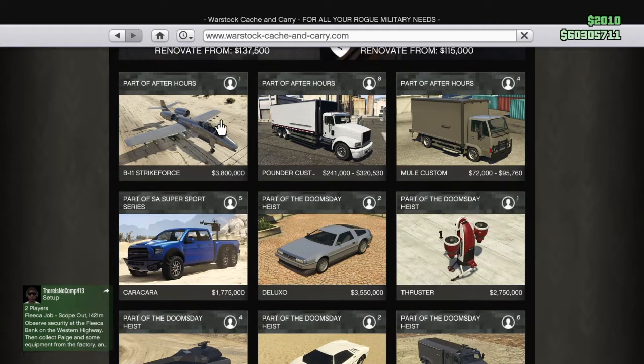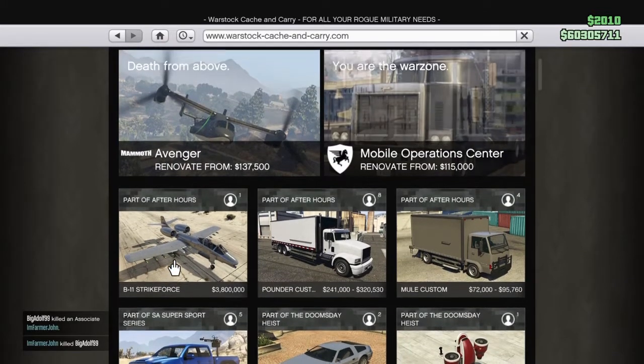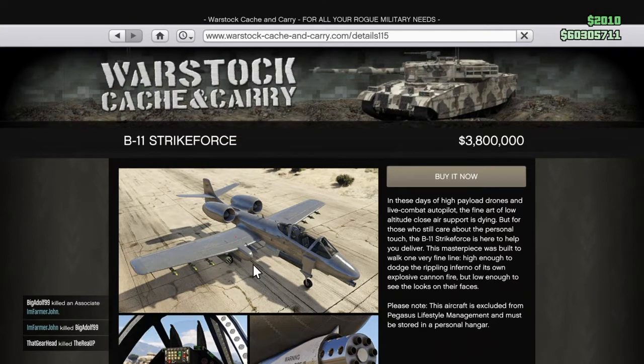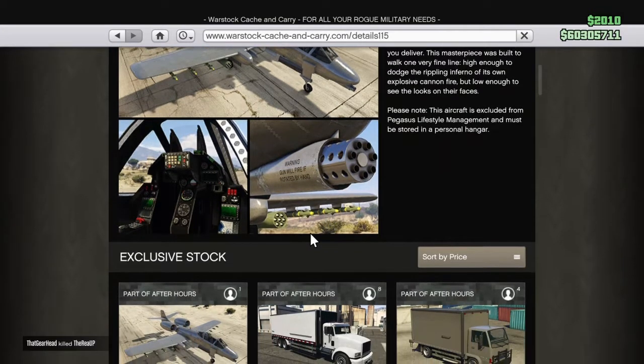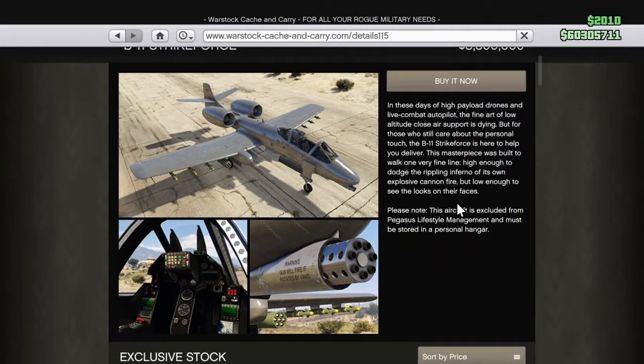What's very informative about this jet in particular is that it's actually a replica of a real-life A-10 Thunderbolt jet, which was manufactured by a company called Fairchild Republic for the United States Air Force. It's insane that Rockstar would actually even consider putting this into GTA because it's such a beautiful aircraft.